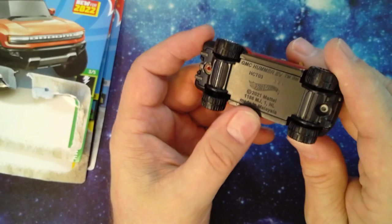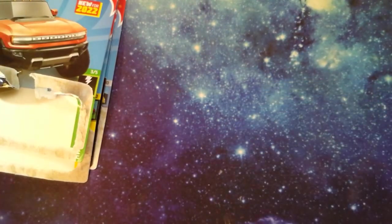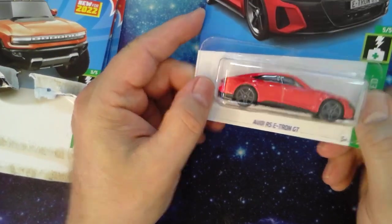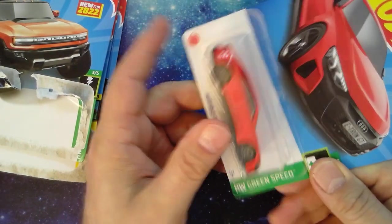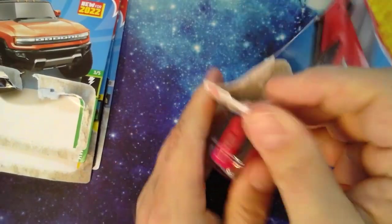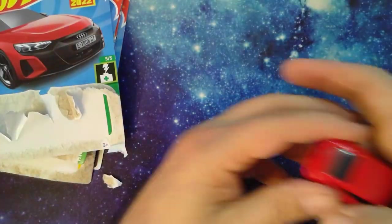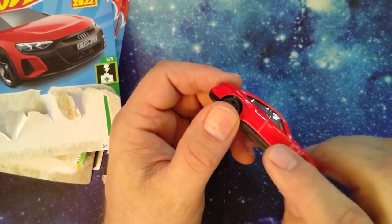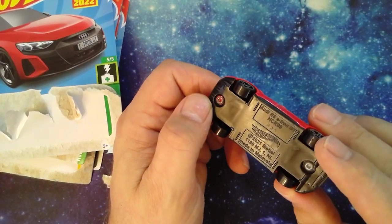GMC Hummer EV, new for 2022. Let me know if you ever buy the five-pack cars. They're all made in Malaysia. Audi RS e-tron GT — new for 2022, the green speed. This must be an e-vehicle. Pretty red — the paint's a little thin and didn't quite cover some of the details. Super plasticky base.